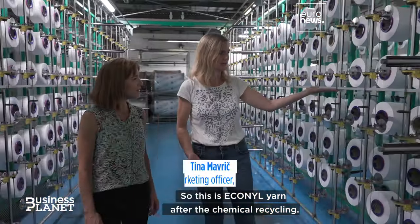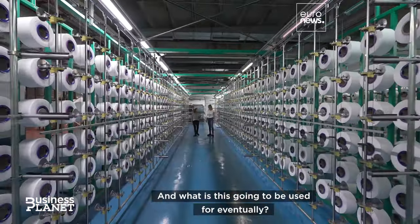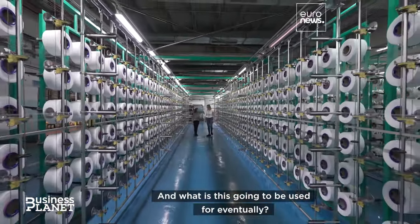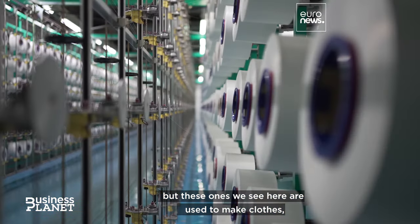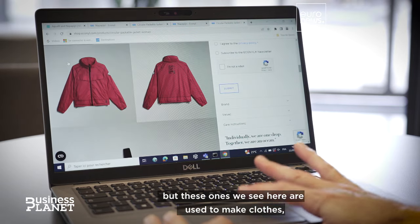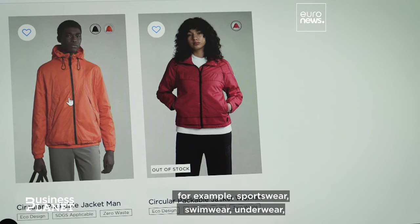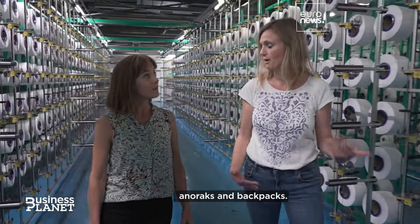So this is Econyl yarn after the chemical recycling. And what is this going to be used for eventually? Some of the Econyl yarns are used for carpets, but these ones we see here are used to make clothes — for example, sportswear, swimwear, underwear, anoraks, backpacks.